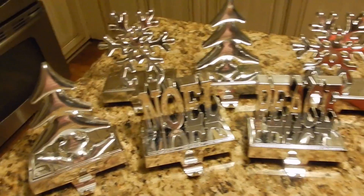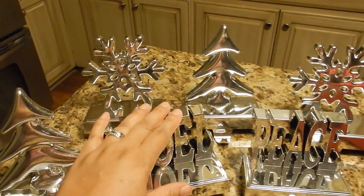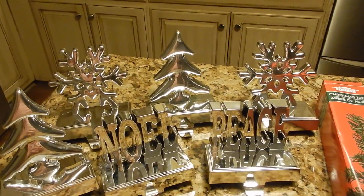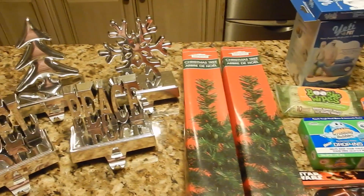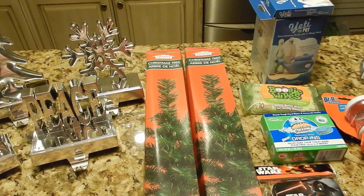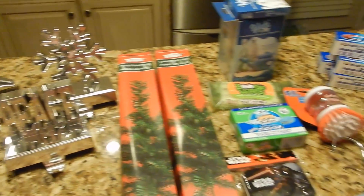But that concludes my Dollar Tree haul, y'all. I hope you enjoyed. My favorite item out of this haul are the stocking holders — I'm excited about what I can do with them and I can't wait to show you what I come up with, if I don't mess it up. What's your favorite out of this haul? I know I didn't get too much, but this is basically what I have for today. I appreciate everyone for watching. If you haven't subscribed, please do so, and hit that like button. Leave a comment below, share this video if you choose to. Thank you so much for your continued support and I'll see you in the next video. Bye!